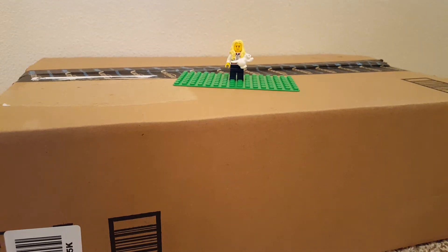Hi guys, I got a Lego haul in the mail today from Amazon, so let's take a look at what I got.